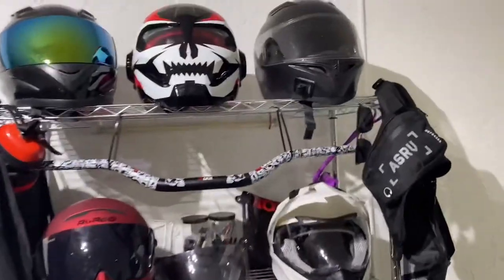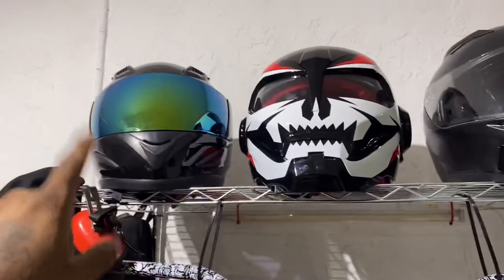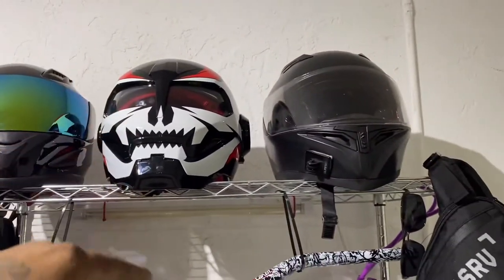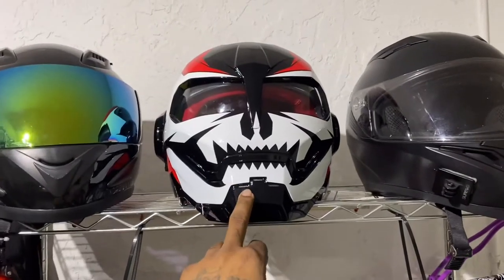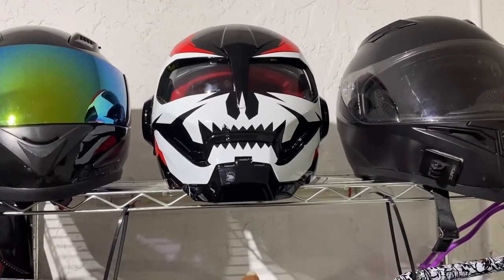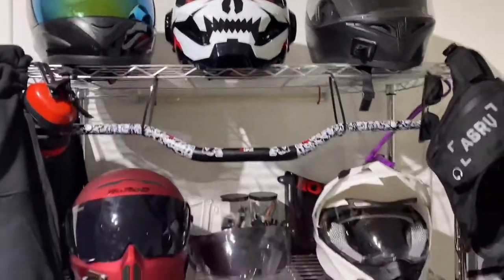The first ever helmet I got was this Storm helmet, then I got that one next, and this one my wife got me as a novelty thing — I've never actually used it to ride. It fits me but you can't really see anything through the visor, so it's pretty cool but not practical.